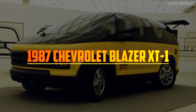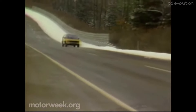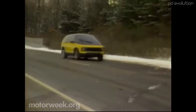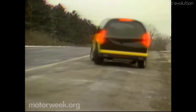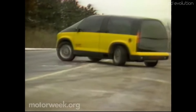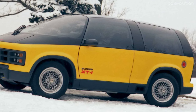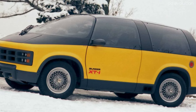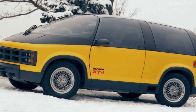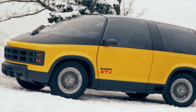1987 Chevrolet Blazer XT1. Introduced at the 1987 Chicago Auto Show, the XT1 showcased Chevrolet's exploration into advanced technology and multifunctional design. Unlike conventional SUVs of its era, the Blazer XT1 featured a bold, aerodynamic shape with a futuristic wedge-like profile and an integrated front grille and bumper.